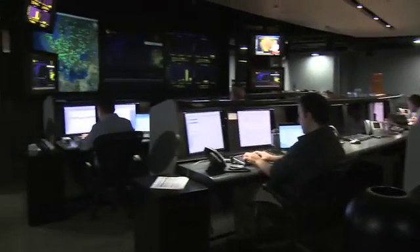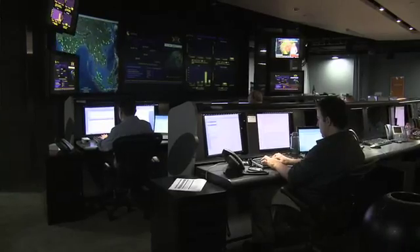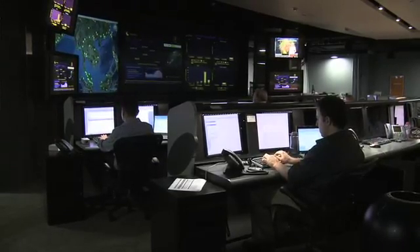We have analysts working 24 by 7 by 365, around the clock, looking into incidents occurring within customers' networks, and then stopping them in real time so customers' information and their users' information can be secure. So I've got a copy of Norton Antivirus and the Internet Security Suite on my desktop — what's going on here that's not going on on my desktop?